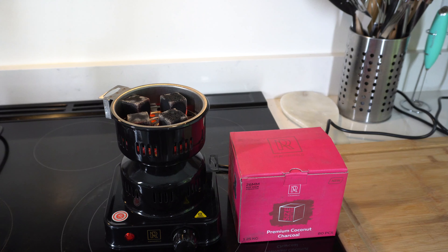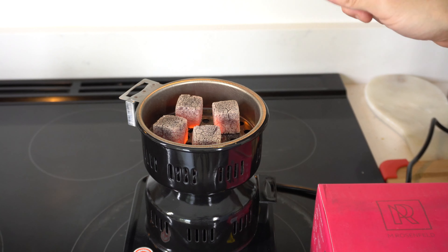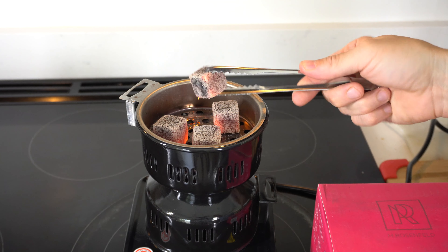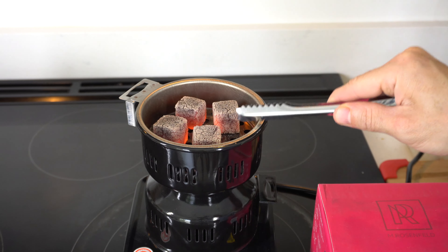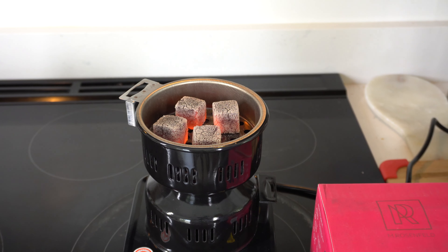We got it plugged in, we're gonna turn it on and get these coals nice and hot. You can see they're starting to get nice and toasty. The burner got these coals real hot real quick — probably only took ten minutes — and you can see they're starting to cherry up real nice. So if you're looking for something that's gonna keep your hookah sessions going with minimal effort, this is definitely the thing you're gonna want to check out.